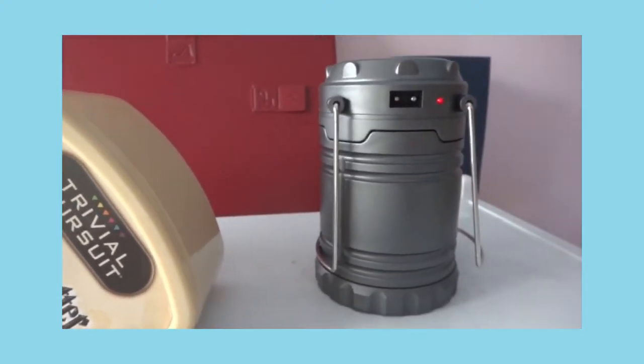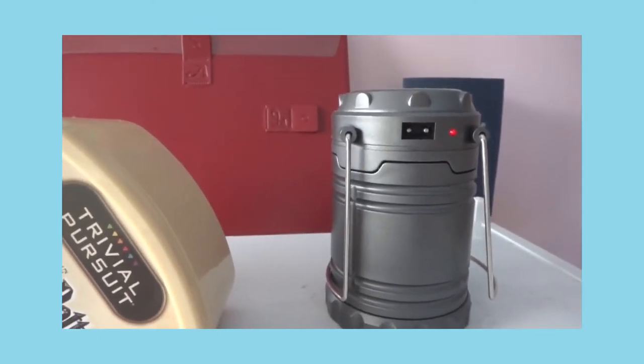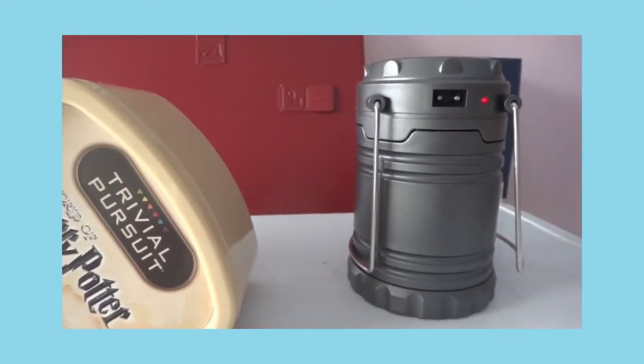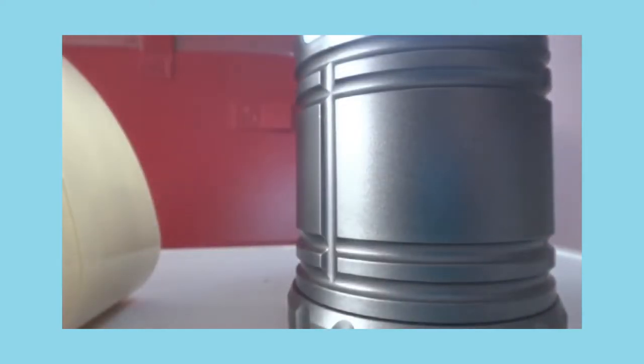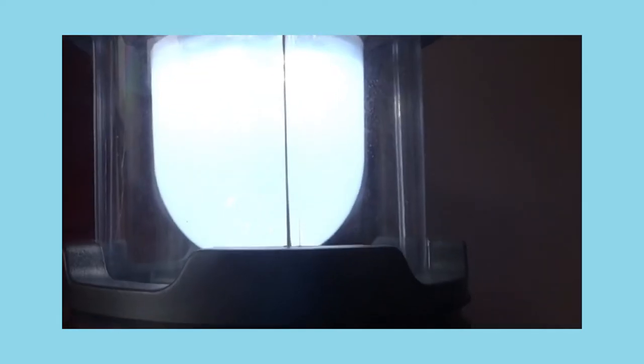Here is another solar-powered lamp — there are two of them. I normally use it in case there's a brownout since there's no electricity. This is how bright it is — it's very, very bright. That's why we like to use it whenever there's a typhoon, because thunderstorms always cause electricity brownouts.